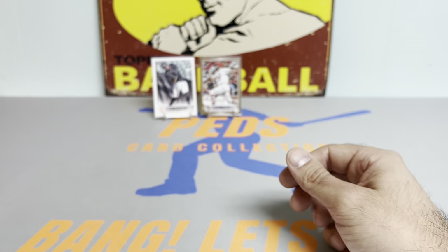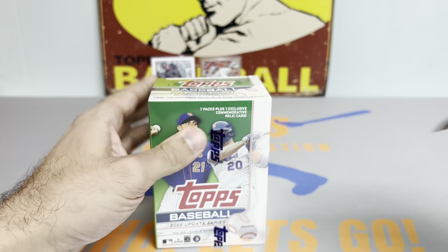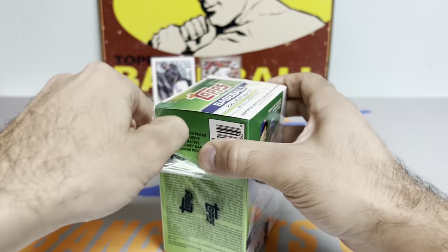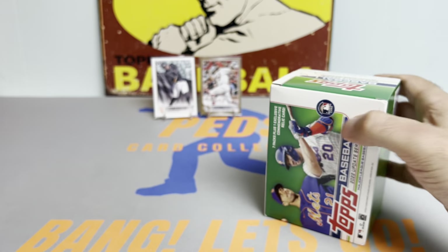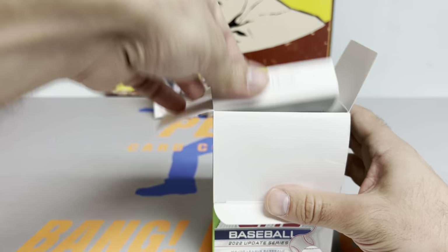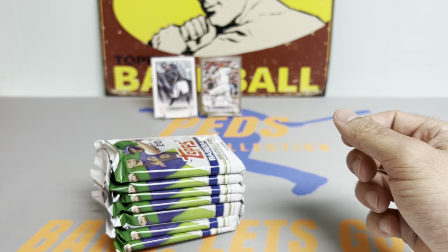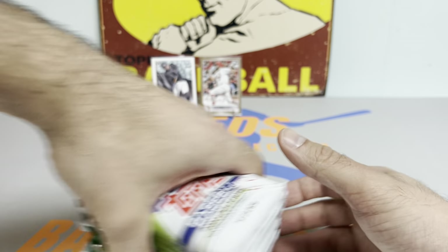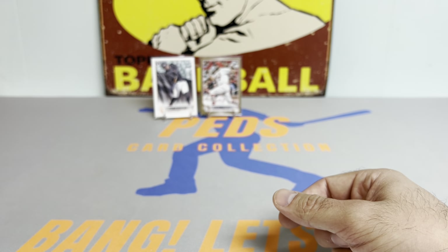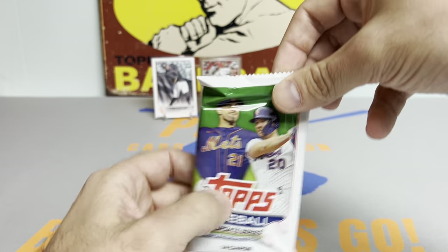Nice little blaster box there. Let's see if we can continue the fire with blaster box number two. Man, do I really want to rip a case of hangers — I'd probably break it down into segments of eight boxes. Not sure if I'd do live streams or pre-recorded videos, but I think hangers are absolute bangers.